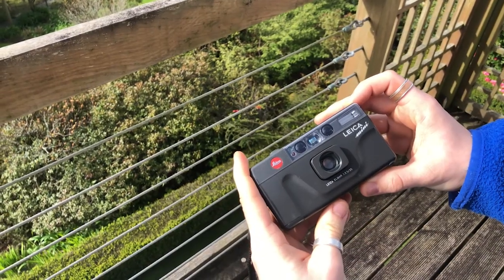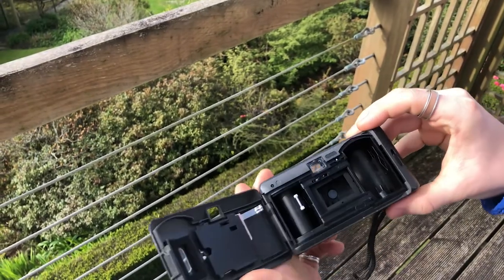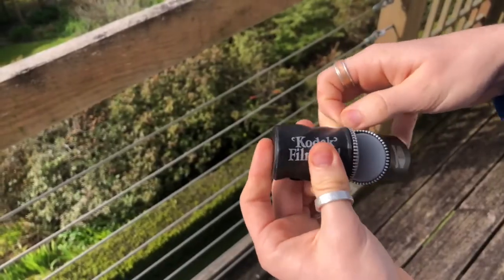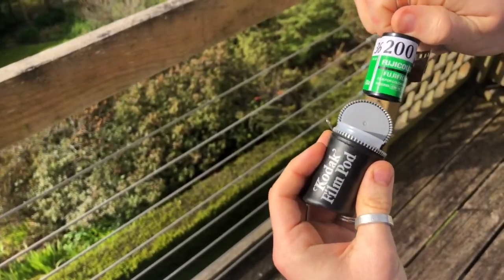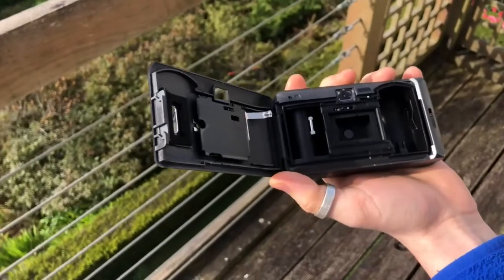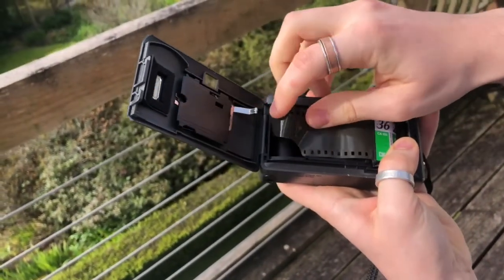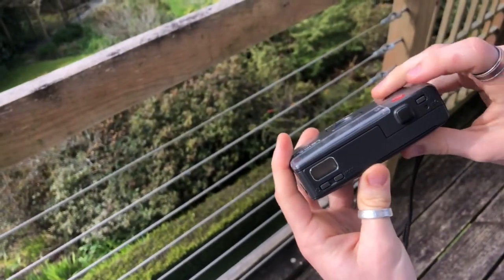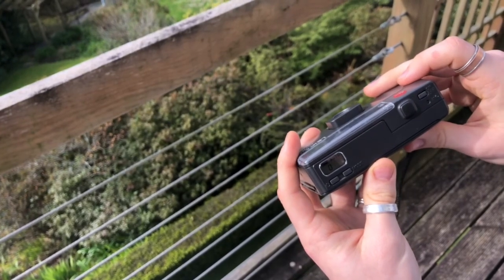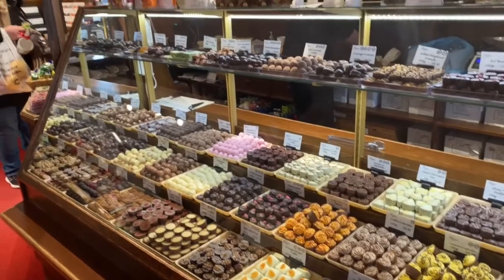Before heading out I was just loading up this Leica Mini with some FutureFilm C200. And then we headed out into Keswick, which is the local town, just to walk around, see some sights and take a few photos.